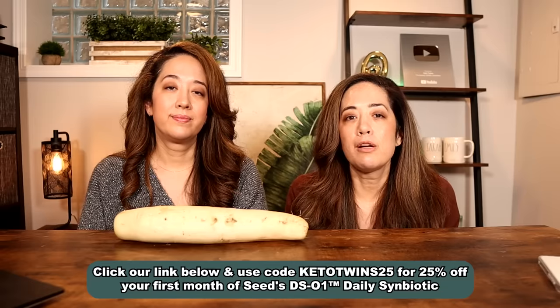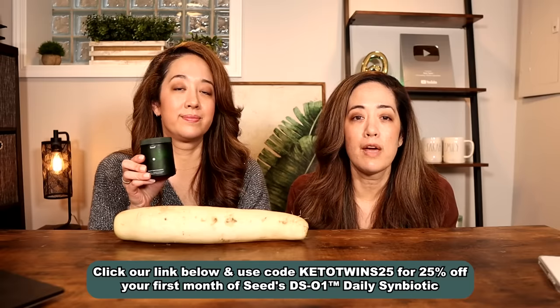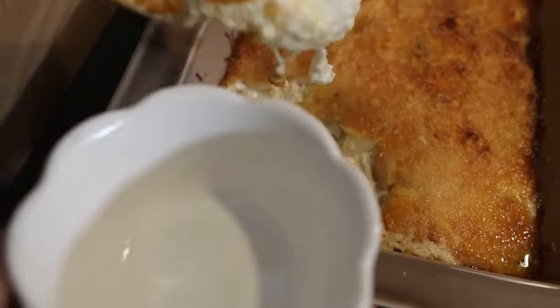If anybody figures out how to fry daikon and make it crispy, let me know — I just don't think it's possible at this point. If you're ready to try Seed, use our special link in the description and code KETOTWINS25 to get 25% off. Click here to see the daikon au gratin recipe. Anyway, I'm Emily, and I'm Sarah, and we are Keto Twins signing out.